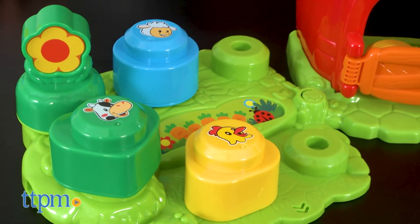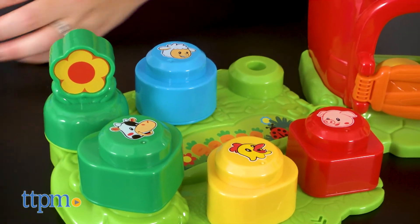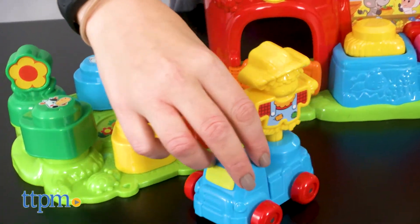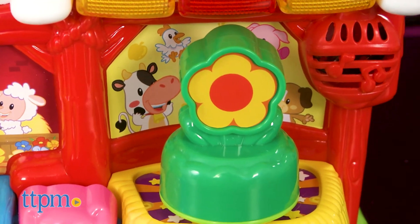Little kids ages 12 months and up who like farm animals will have fun stacking and building with the animal blocks when they're not playing out different stories about being down on the farm. They'll also like pressing the buttons and placing the animals on the smart point to hear different songs, sounds, and phrases, all of which enhance the imaginative play.